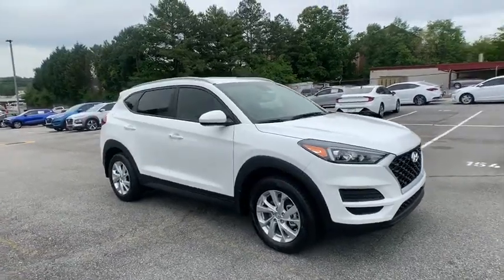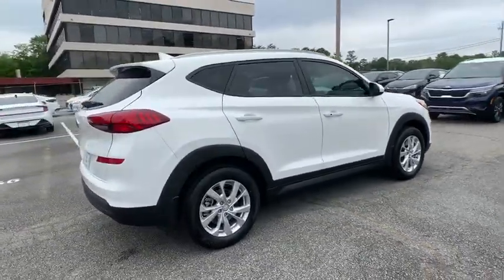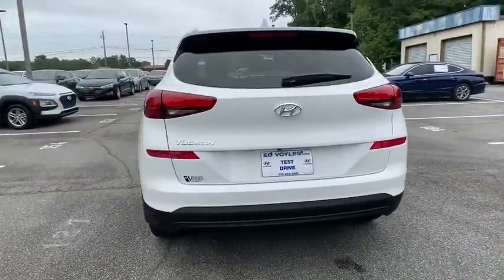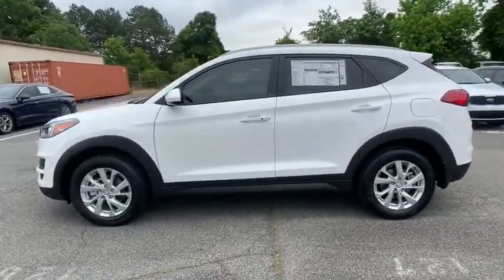Looking for the right vehicle? Check out the 2020 Hyundai Tucson. Boasting low noise and vibration levels and a smooth ride, the Tucson combines the rugged utility of an SUV with the maneuverability and refinement of a car. With its spacious interior, small never felt so big.